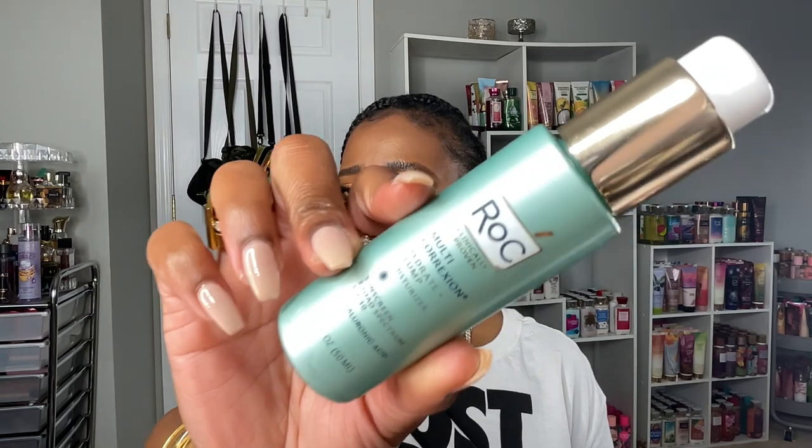I have to mention these two skincare products. The first is the ROC Multi-Correction Hydrate and Plump Moisturizer Sunscreen, broad spectrum SPF 30 — my best friend put me on to this. I like to use a moisturizer that already has SPF since I use a lot of chemicals on my skin. I have oily skin and this is very hydrating. It leaves a nice sheen that actually sinks in over time. You definitely want to moisturize oily skin because that's what keeps it from producing as much oil. I put it over my face, ears, and neck.